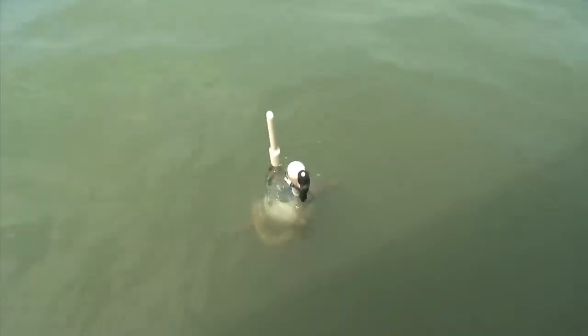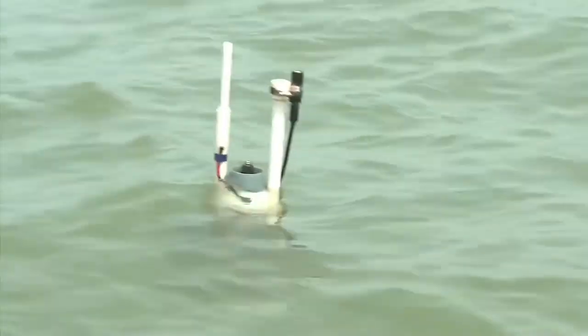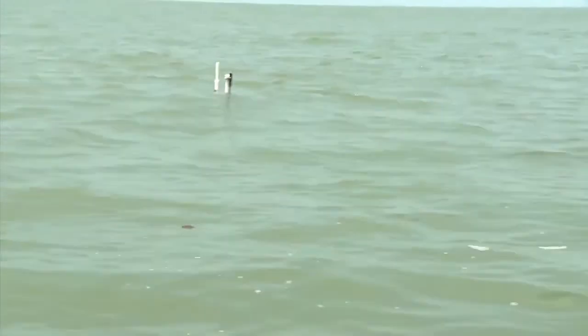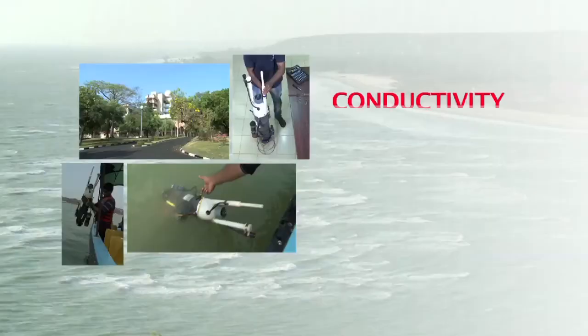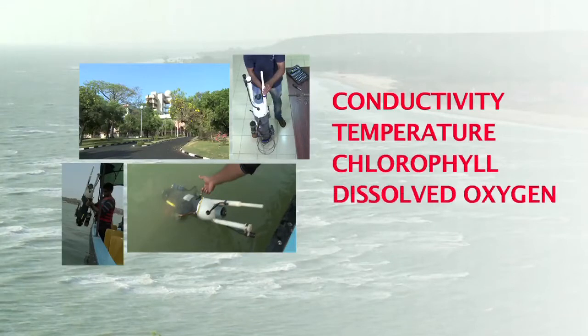Even a single person is able to deploy this vertical profiler. It uses standard oceanographic sensors to measure vertical structure at high resolution in waters as shallow as 5 meters and as deep as 200 meters. AVP collects information for conductivity, temperature, chlorophyll, dissolved oxygen, and data on sunlight penetration in water.